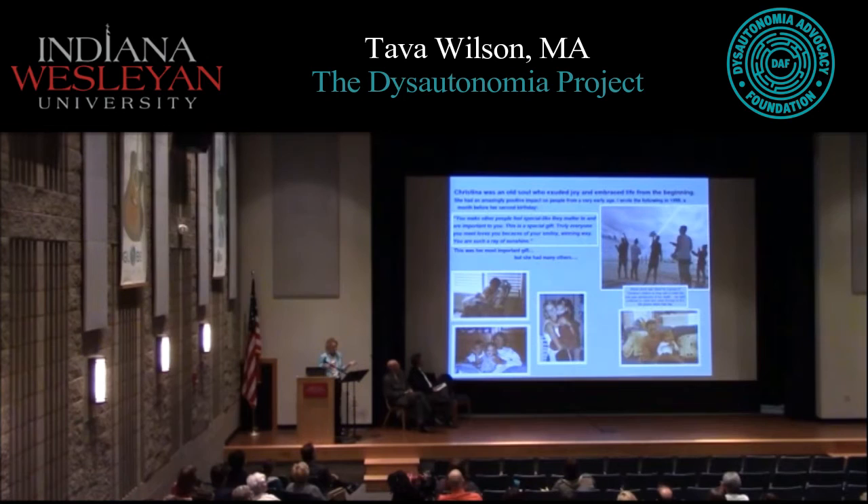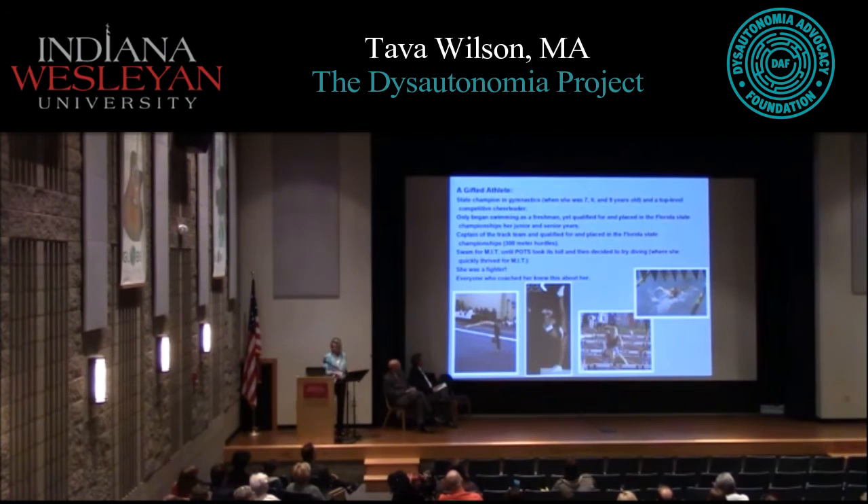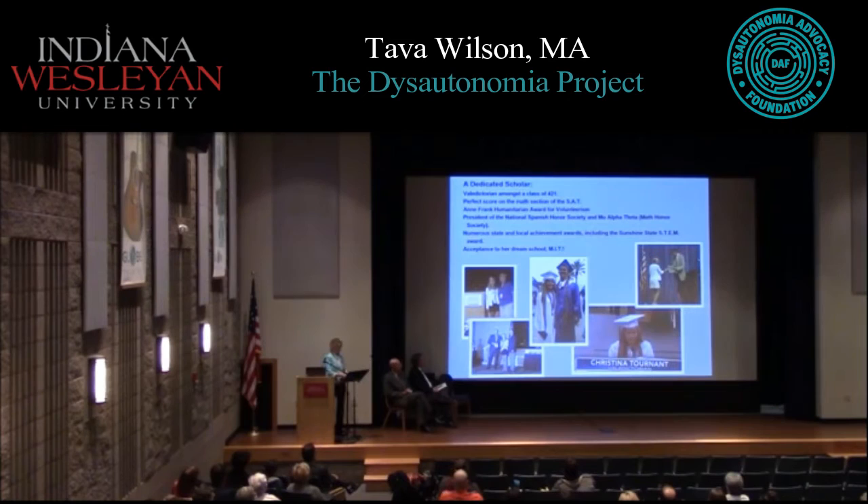On the one-year anniversary of her death, her friends went to the beach and took about ten photos — every single one had a ray of light in it, taken from all different angles. Christina was a very gifted athlete. Her coaches always repeated: more important than her athletic talent was her drive, determination, work ethic, and heart. They said, 'I've never seen this in an athlete before,' and she was competing at very high levels.